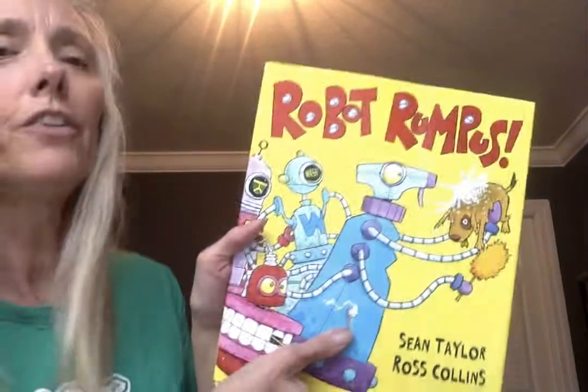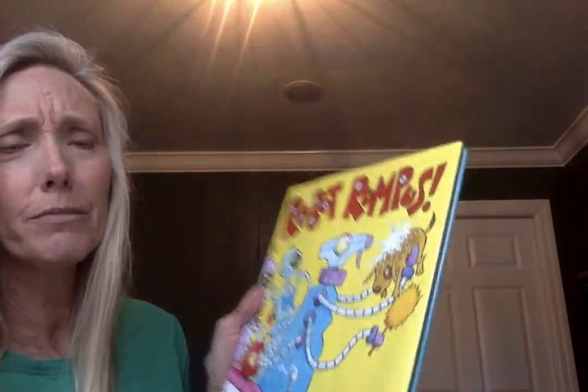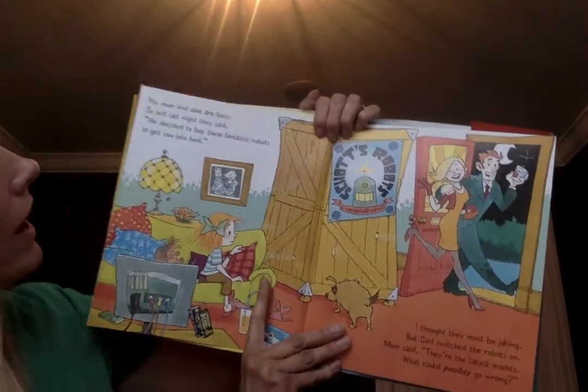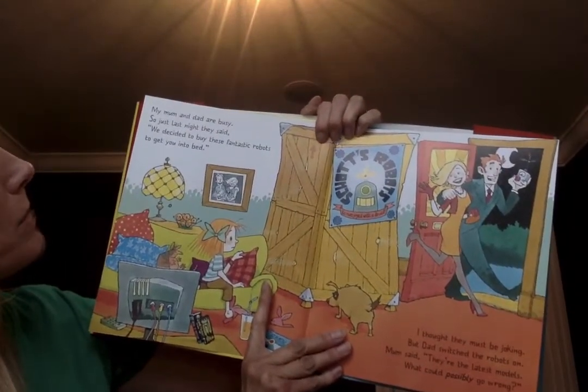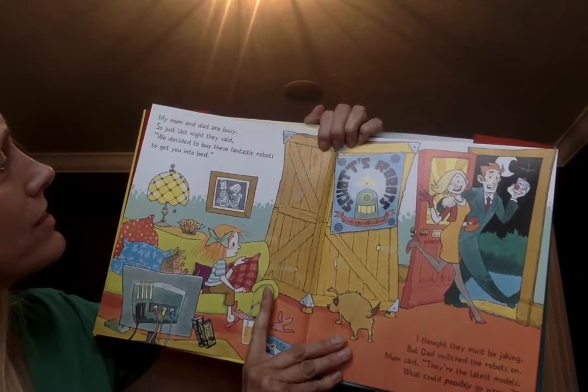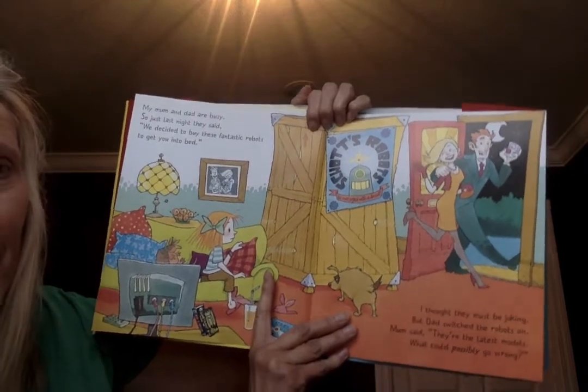This book is called Robot Rumpus. I might have to scooch back a little bit so you can see the pictures. It's a really funny book. Let's see if everyone can see that. 'My mom and dad are busy, so just last night they said we decided to buy these fantastic robots to get you into bed.'